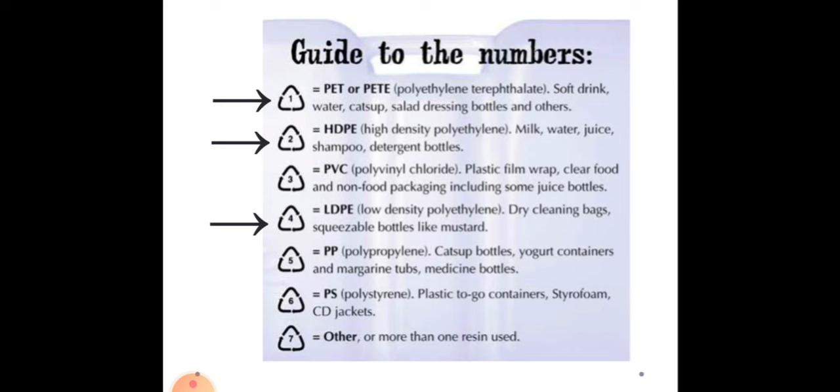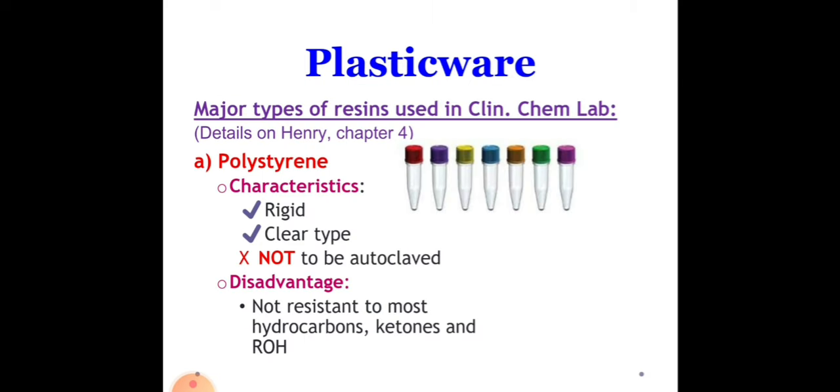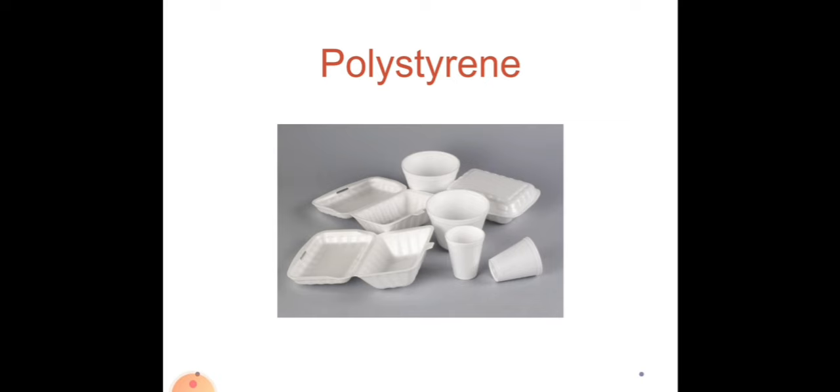Now let's discuss in detail about polystyrene. Styrofoam products are made out of polystyrene plastic. It's commonly used to make disposable coffee cups, packing peanuts, coolers, and to-go food containers. Polystyrene products can sometimes be recycled, but not all the time.